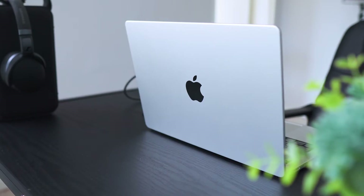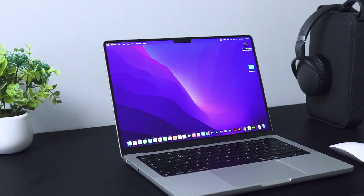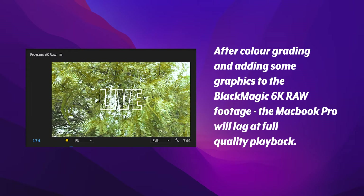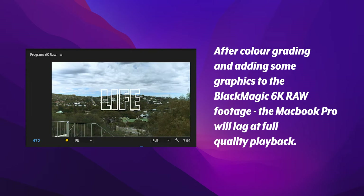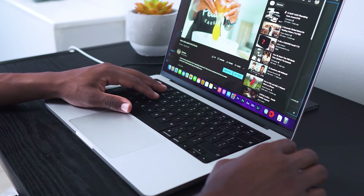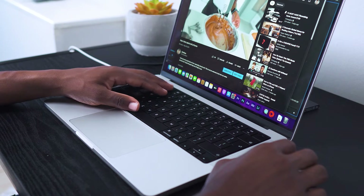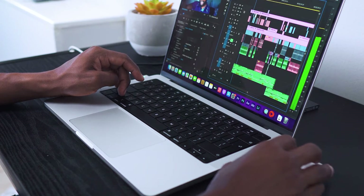The older MacBook Pro models before M1 chips would have never played 6K raw footage this well. Even though it's dropping frames, you can always drop down to half quality playback. Also, most people edit in 4K — not many are shooting or rendering 6K. Some are just making content for social media; Instagram doesn't even accept 4K footage — it still compresses it down.